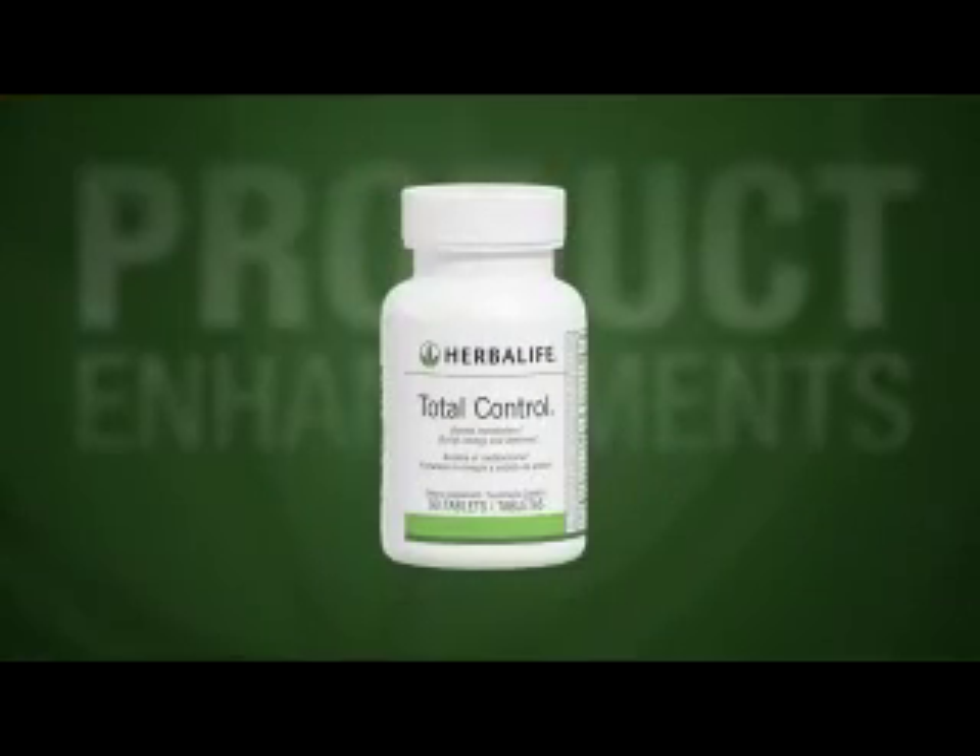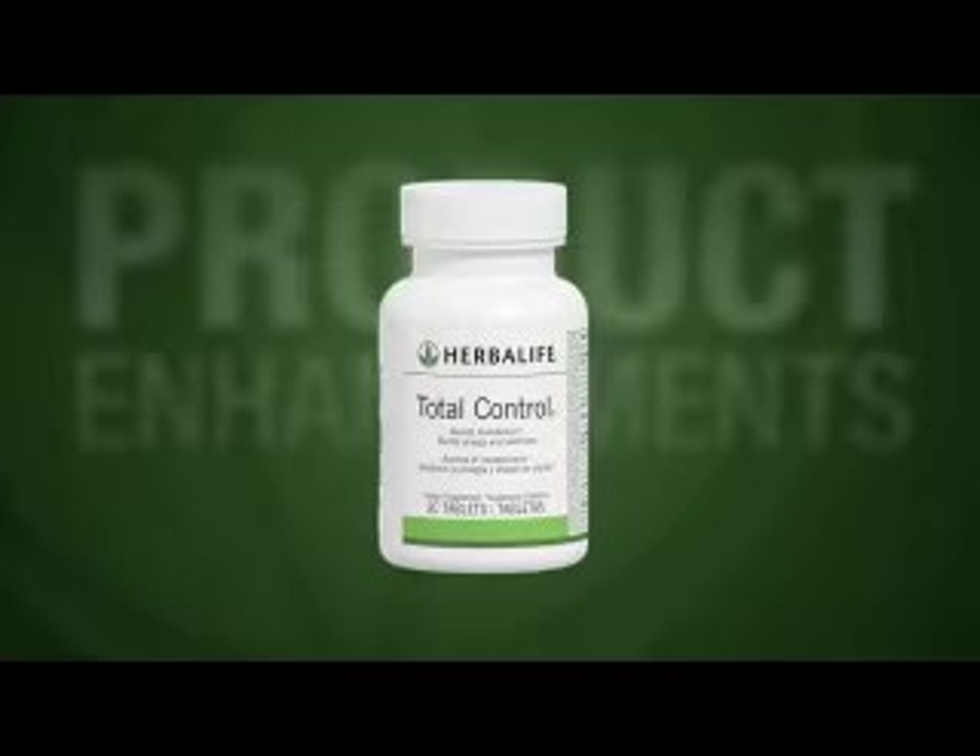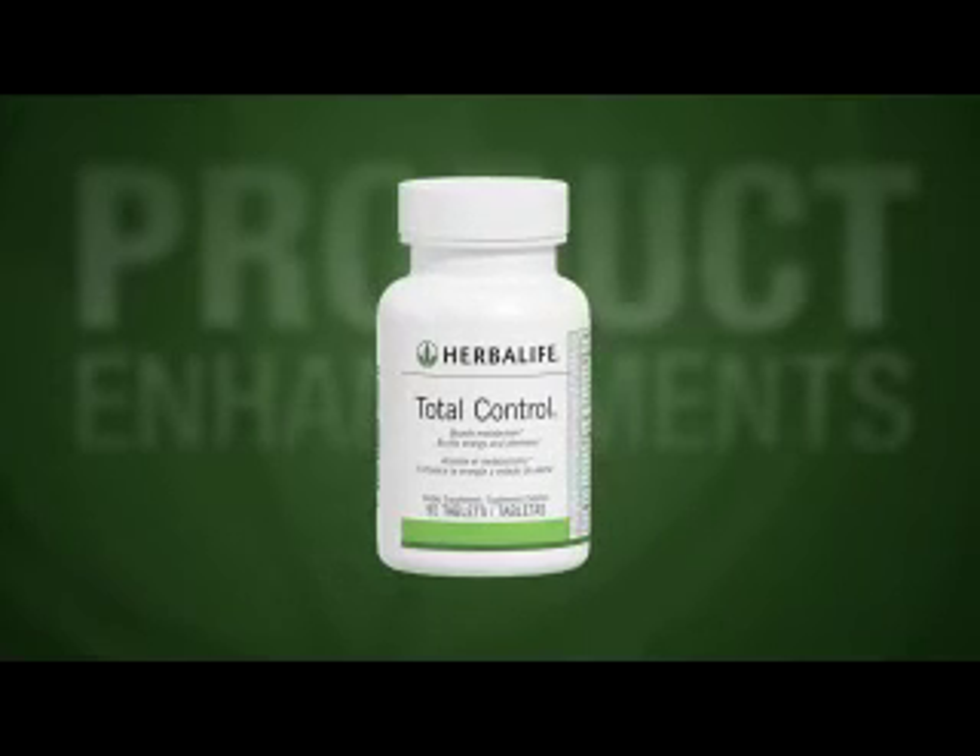Is that the only improvement that's been made to Total Control? Actually, no. The tablets are also smaller, making them easier to swallow.